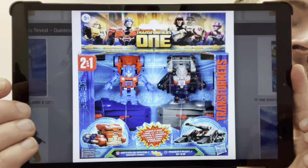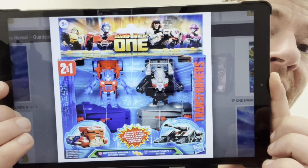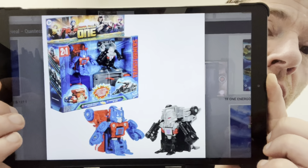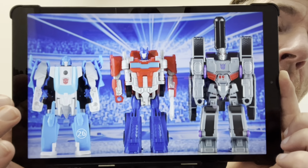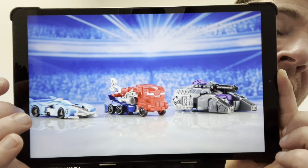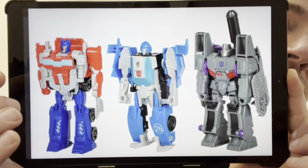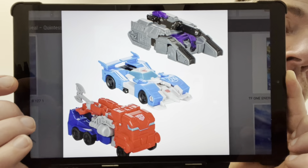Here's another Optimus Prime with a completely different alternate mode — much more basic than the studio series version, but it still doesn't look too bad. Very different to what we've seen with the studio series, just that little bit more basic. It still has the matrix chamber, which I think is going to play quite a big part in the movie because they seem to be putting it in most of their figures — that's a good sign.